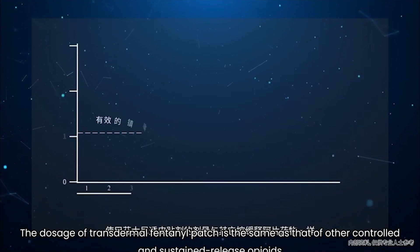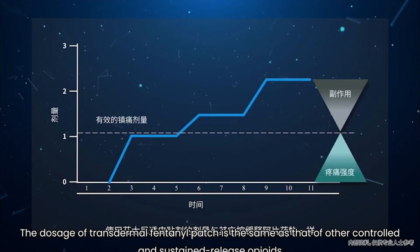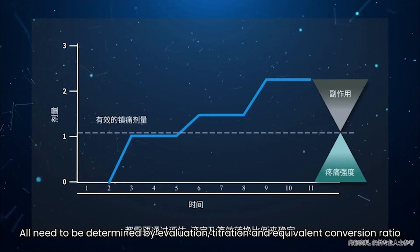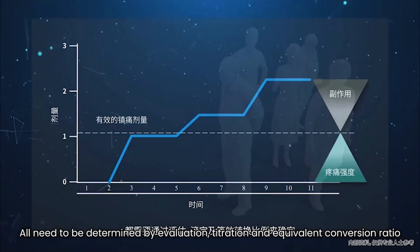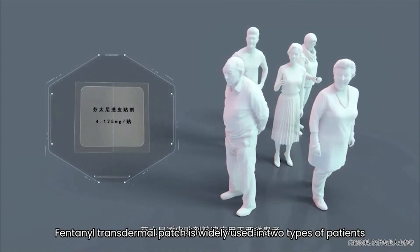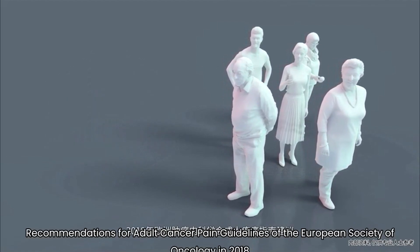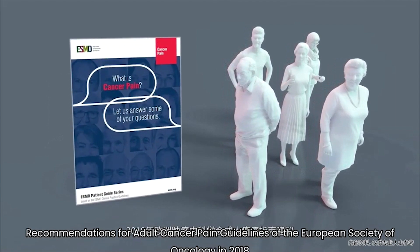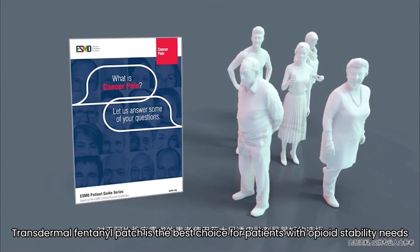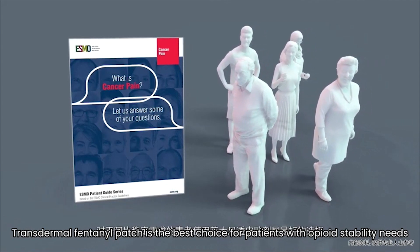The dosage of the transdermal fentanyl patch, the same as that of other controlled and sustained-release opioids, needs to be determined by evaluation, titration, and equivalent conversion ratio. Fentanyl transdermal patch is widely used in two types of patients. First, patients with stable opioid demand. The 2018 adult cancer pain guidelines of the European Society of Oncology recommend the transdermal fentanyl patch as the best choice for patients with stable opioid needs.